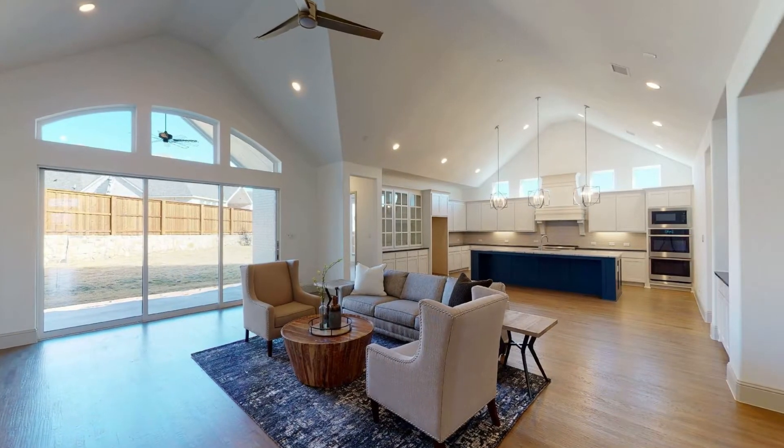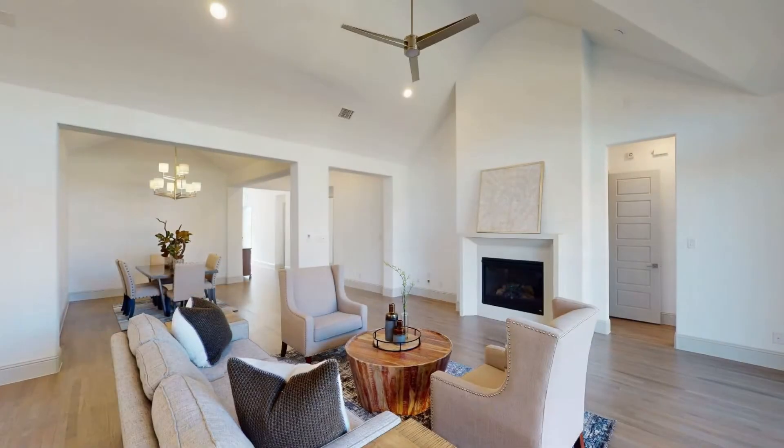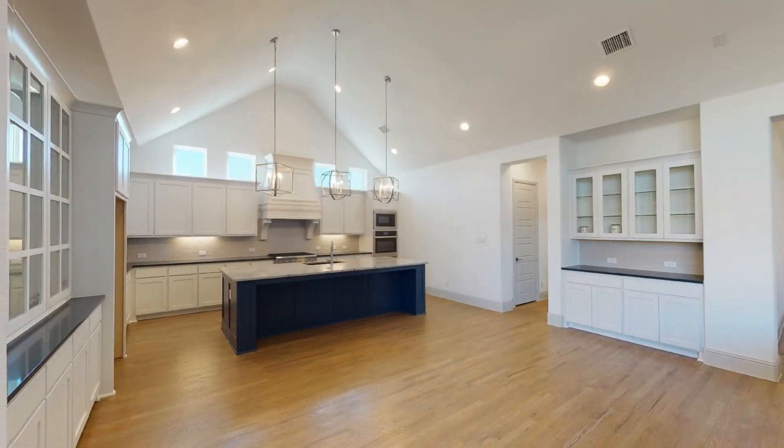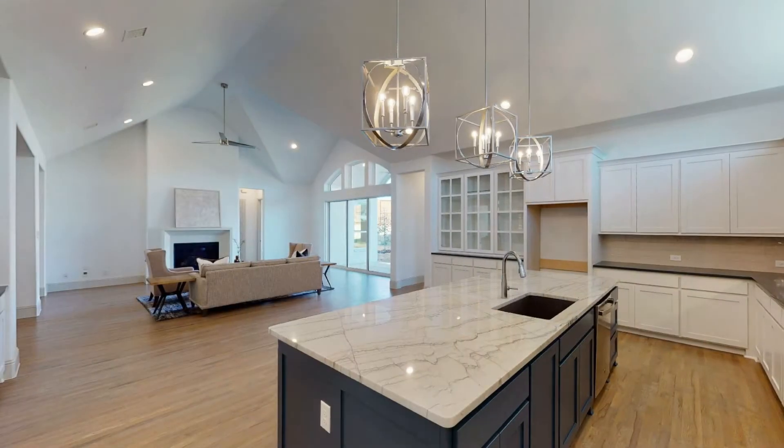The formal dining, game room, and open-concept living area are highlights of this beautiful home. The kitchen has unique pendant lighting and spacious countertops.